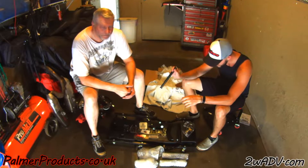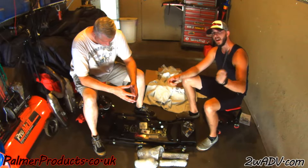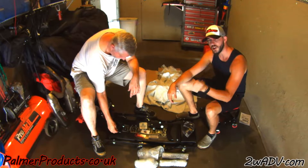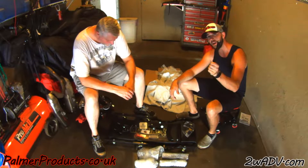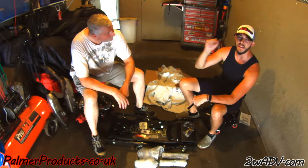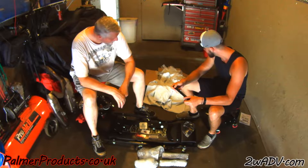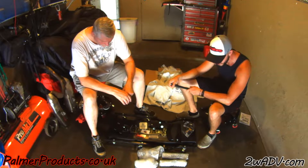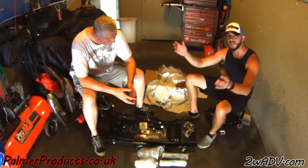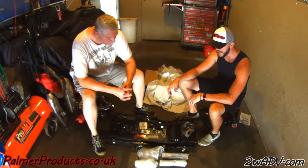We know you didn't have to send all this, so thank you very much. The stickers we're going to throw on our bikes, and we'll have the business cards with us — if you see us Saturday nights at the pavilions for the car show, ask us for a card and we'll send you over to Palmer Products. There'll also be a link in the description. This is everything, and we are super stoked — thanks Ian!